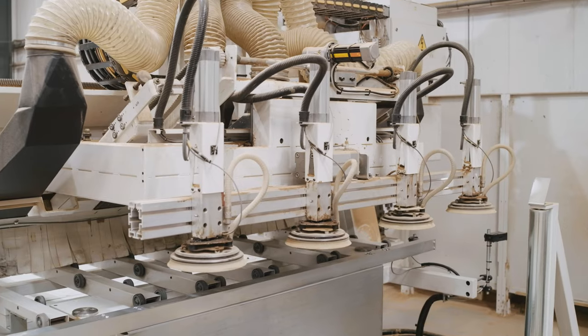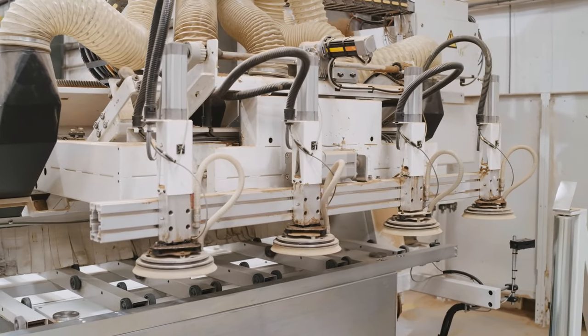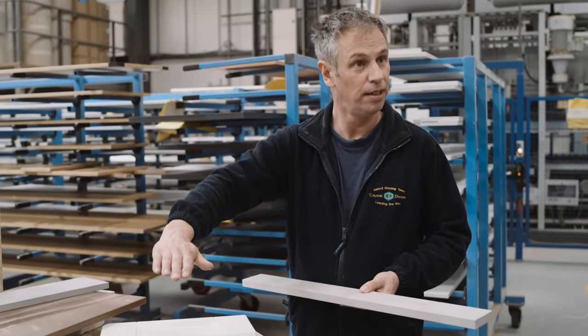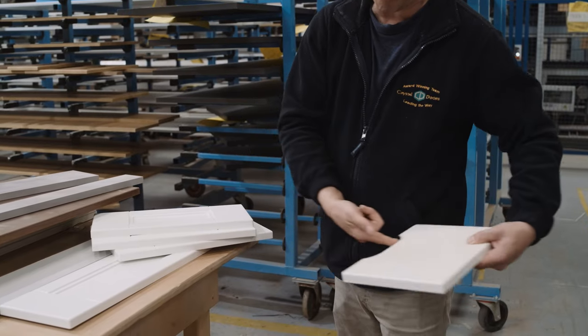This has come with its own challenges. On the actual CNCs themselves, different boards require different levels of vacuum to hold them in place. What we found over recent years is that we have chipping on the backs, we don't have enough vacuum, and we have issues with the vacuums with the vanes breaking, and therefore we have downtime.